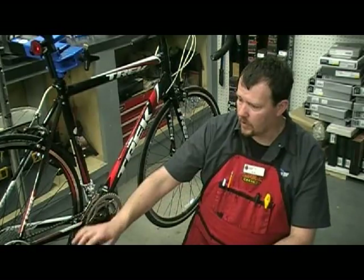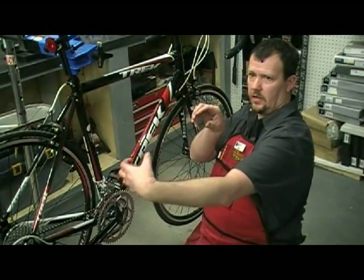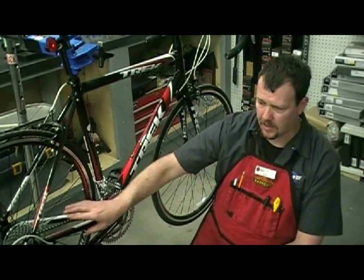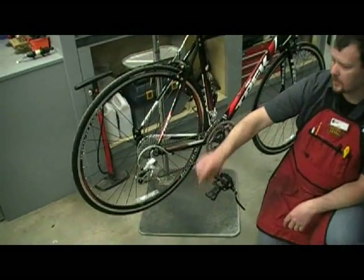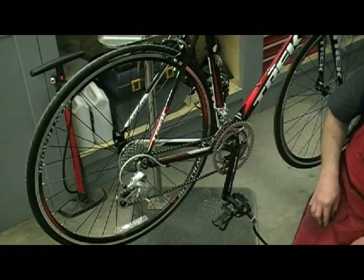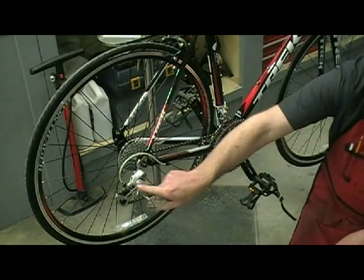If you look down your chain, make sure that it's not twisted — you can see easily if it's twisted. And then if that's the case, replace your chain. The other one that's really common is it'll have one bad link. Sometimes it's the link that was joined at the factory. If it's a stiff link, when you pedal backwards, you'll actually see it go through your derailleur like a lump.